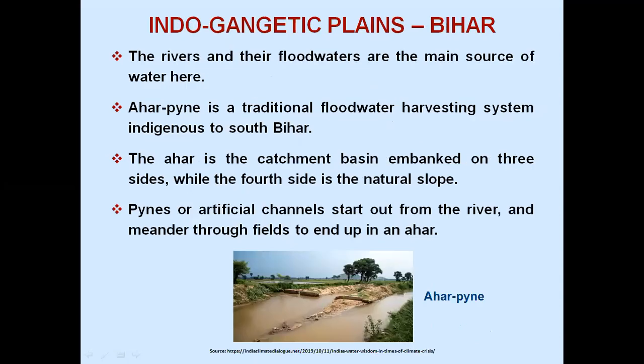Indo-Gangetic Plains, Bihar: the rivers and their floodwaters are the main source of water here. Ahar Pyne is a traditional floodwater harvesting system indigenous to South Bihar. The Ahar is the catchment basin embanked on three sides while the fourth side is the natural slope. Pynes are artificial channels drawn from the river and meandered through fields to end up in an Ahar.